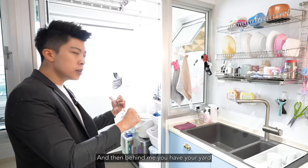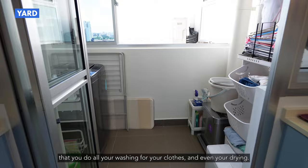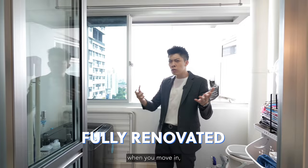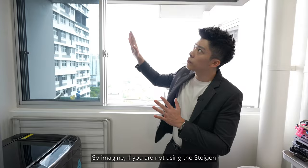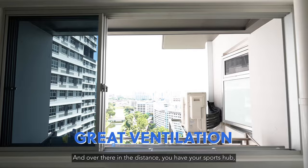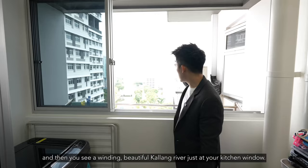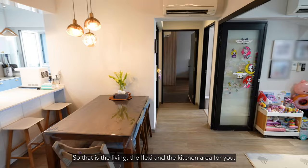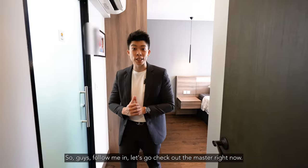Your washing area is over here, and behind me you have your yard for washing and drying your clothes. The owners also have a dryer in the house — all part of their grand plan to ensure new buyers are super comfortable and don't need to do a lot of work. Even the yard has a beautiful unblocked view, granting great ventilation to dry your clothes. In the distance you have the Sports Hub and the winding beautiful Kallang River just at your kitchen window. So that covers the living, the flexi, and the kitchen area.